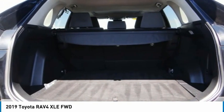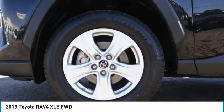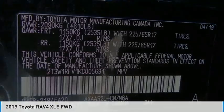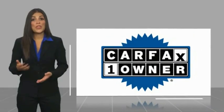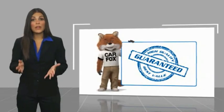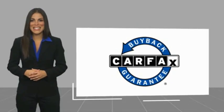Searching for a dependable vehicle that looks great too? You've found it, so stop in today. This is a one-owner vehicle with a Carfax Vehicle History Report. Be sure to find a complimentary copy of this report online or contact the dealership. This vehicle qualifies for the Carfax buy-back guarantee.